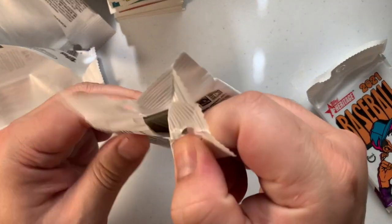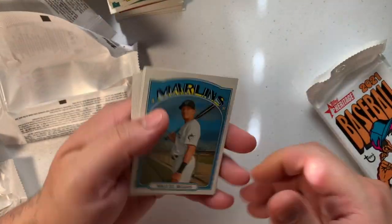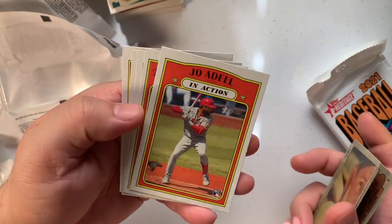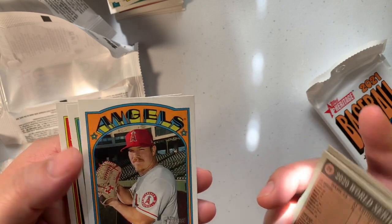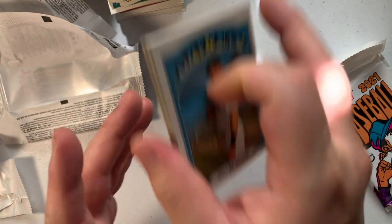We got Collin McHugh, Wit Merrifield, Victor Reyes, Jackie Bradley Jr., Jo Adell, Hunter Renfroe, Dylan Bundy, Mitch Moreland, and Michael Alfaro.